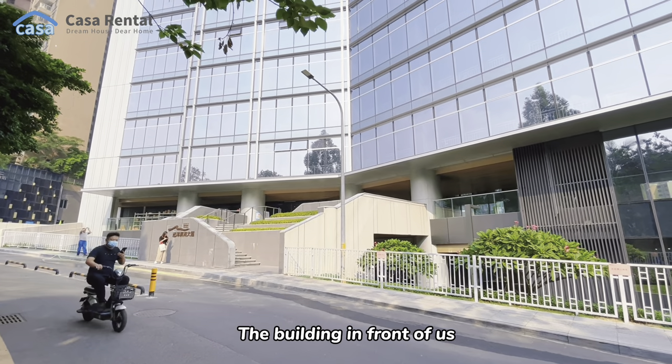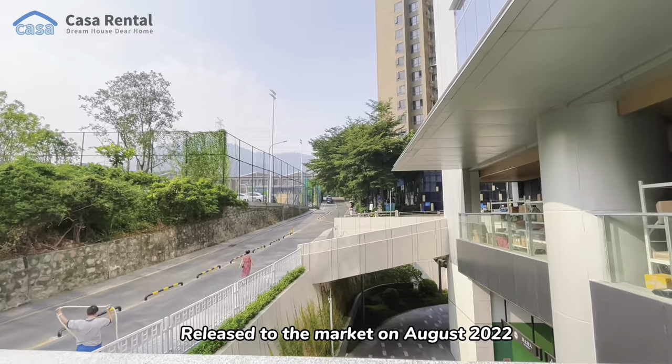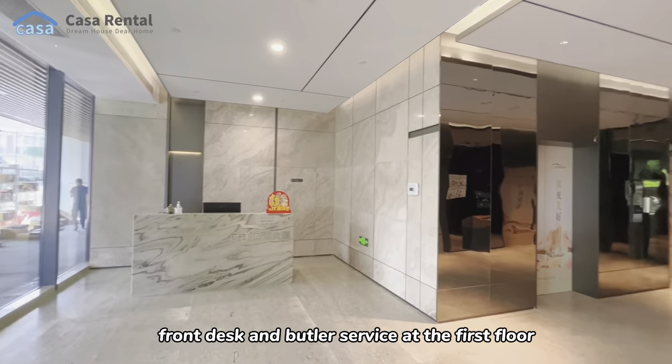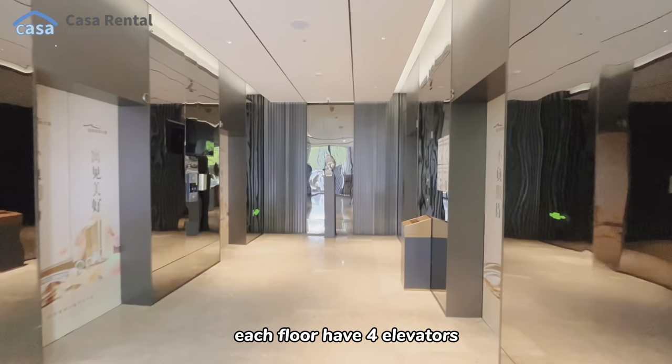The building in front of us is the one we're going to check today. Released to the market in October 2022, it's right next to Liling Park and within walking distance to the subway station. There is front desk and butler service at the first floor, and each floor has four elevators.